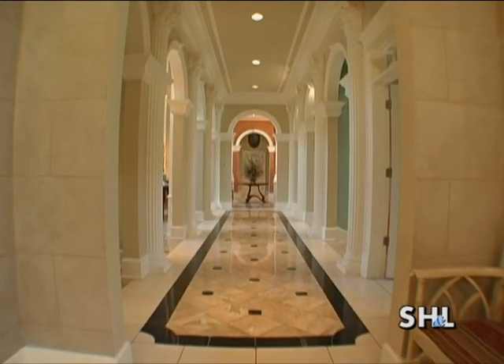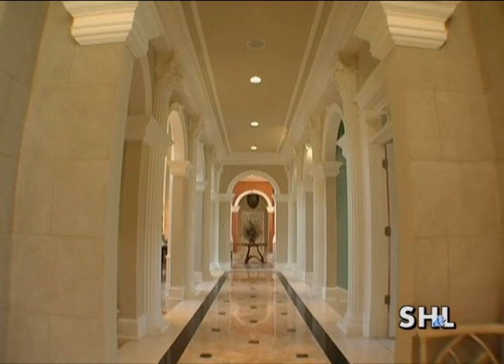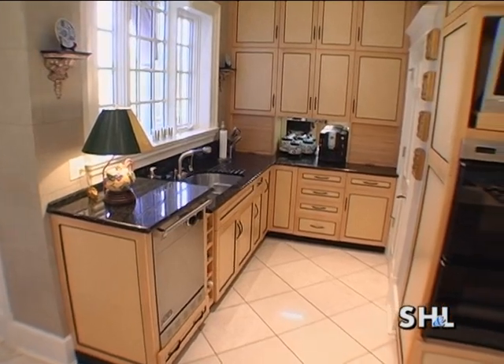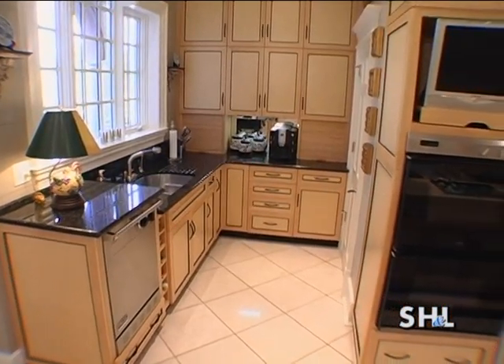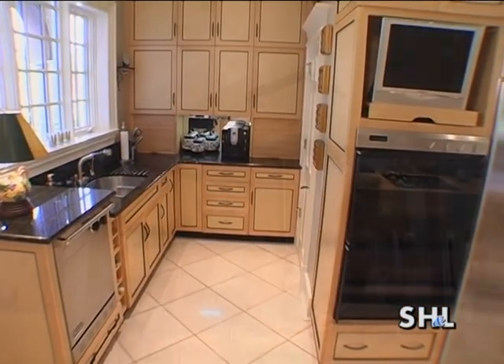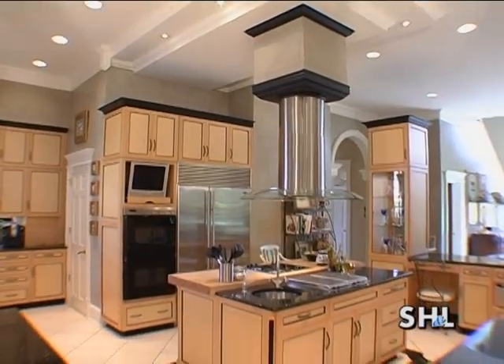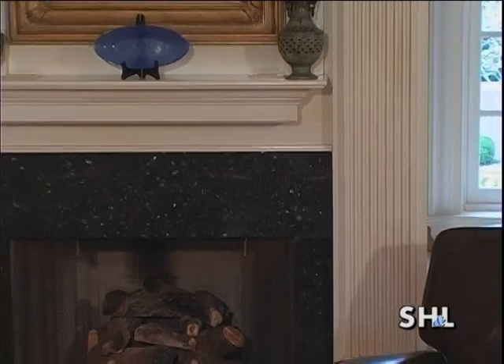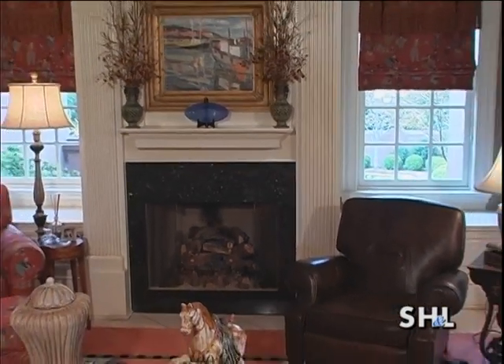As you leave the foyer to the left, you'll go through a gallery that connects to the dining room, the living room, and then the kitchen family area. In the kitchen area, you'll notice the bird's eye maple cabinets and very sleek stainless appliances. Past the kitchen, you're in the family room — that room was designed to be friendly to the family, and is the main part of the house where they really actually live.